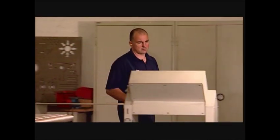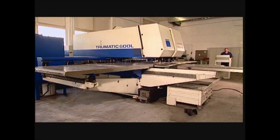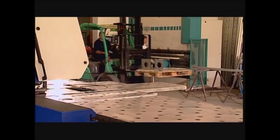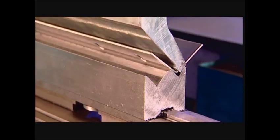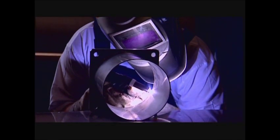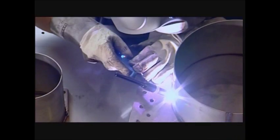Lüther uses precision engineering to manufacture the individual plant components. Modern production lines allow us to produce high-quality components in a shorter timeframe, and that in turn allows for shorter innovation cycles and more flexibility.